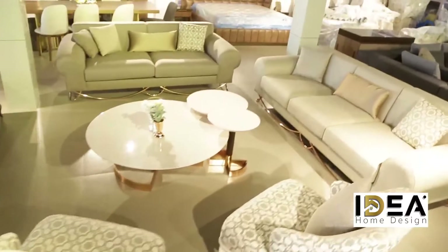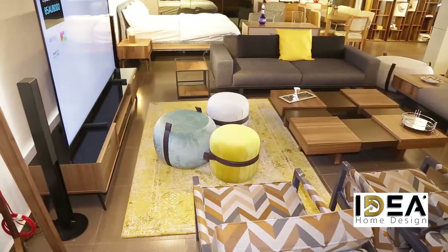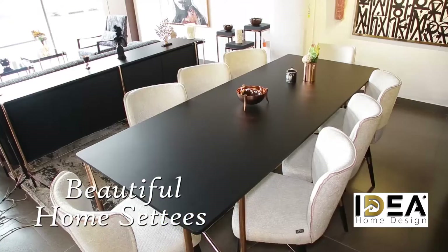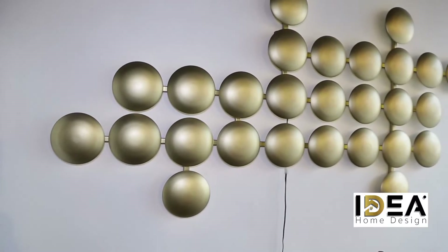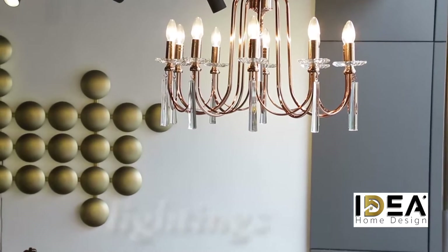At Idea Home Design you can acquire quality, classy, beautiful furnishings ranging from home settees, unique dining sets, artistic quality frames that speak volume, astonishing home accessories, lightings and many more.